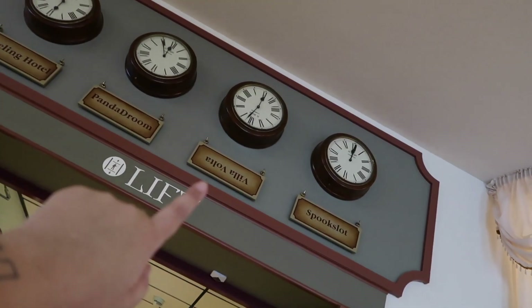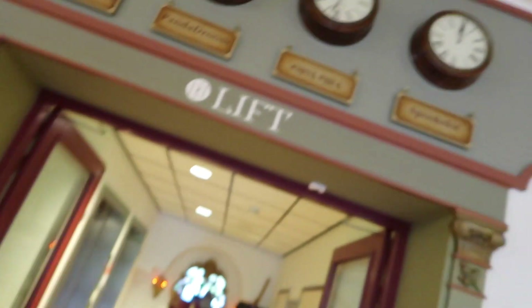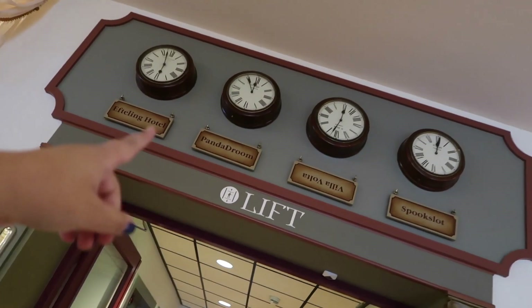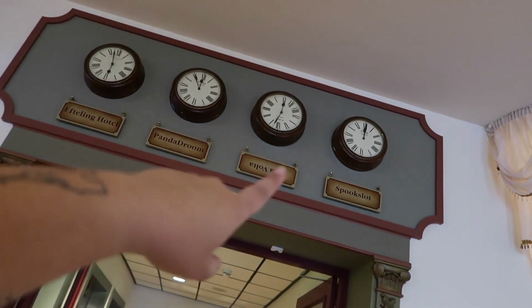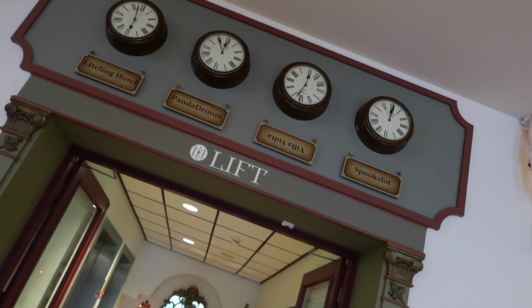Villa Volta is the madhouse in Efteling. I'll put a link below so you can check out my Efteling vlog of the actual theme park, because that's a separate vlog and it was such a fun experience. I love the fact that they've got the Villa Volta sign upside down — because it's a madhouse, the sign is also upside down. These are the times — I think it's a very nice touch to the theming of the whole vibe.